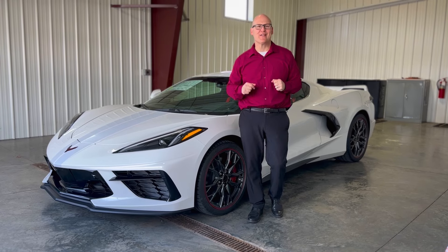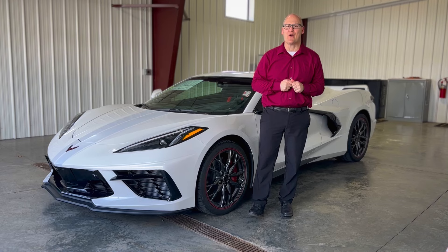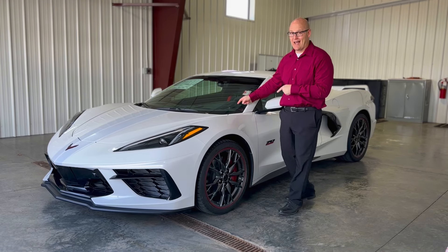Hey, welcome to Scars and Cars. Hi, it's Forrest Hamlet Brown, and we have another great episode of Scars and Cars. Check this out.